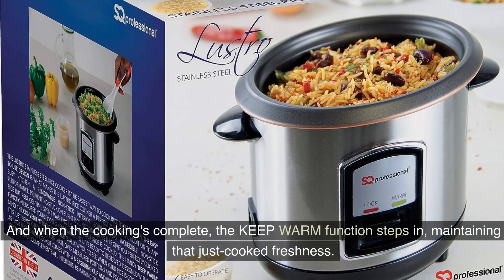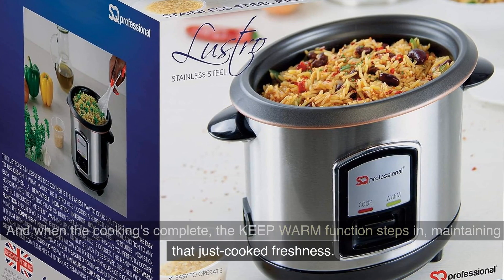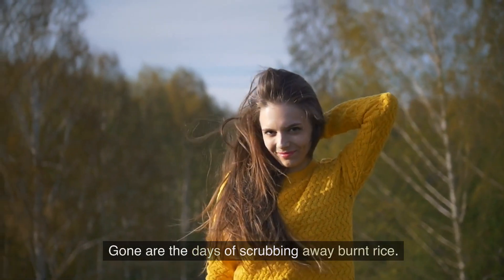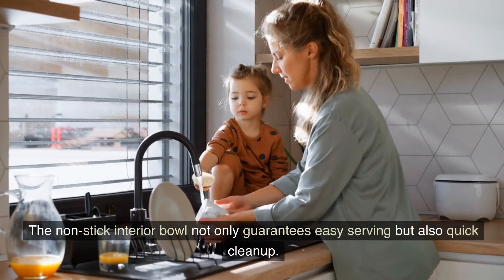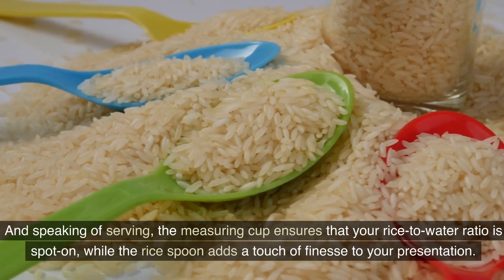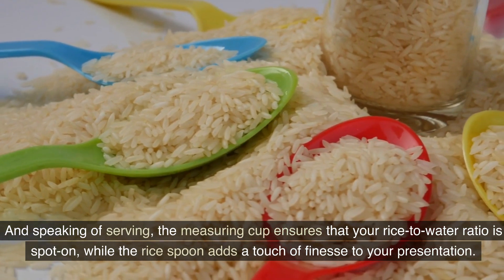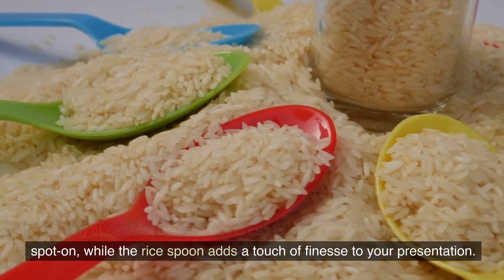When cooking is complete, the keep warm function sets in, maintaining that just-cooked freshness. Gone are the days of scrubbing away burnt rice — the non-stick interior bowl not only guarantees easy serving but also quick clean-up. The measuring cup ensures your rice-to-water ratio is spot on, while the rice spoon adds a touch of finesse to your presentation.